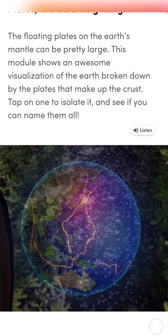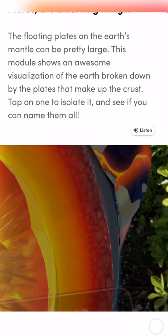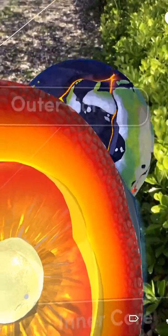The floating plates on the earth's mantle can be pretty large. This module shows an awesome visualization of the earth broken down by the plates that make up the crust. Tap on one to isolate it and see if you can name them all.